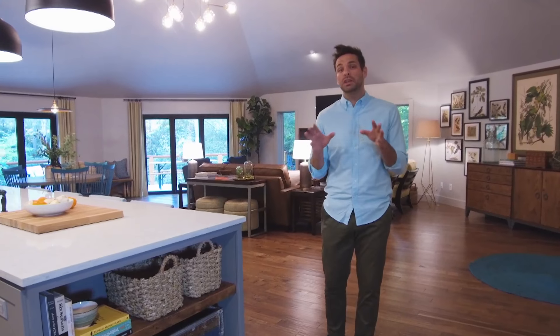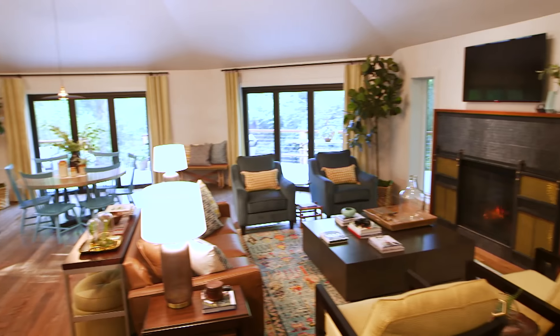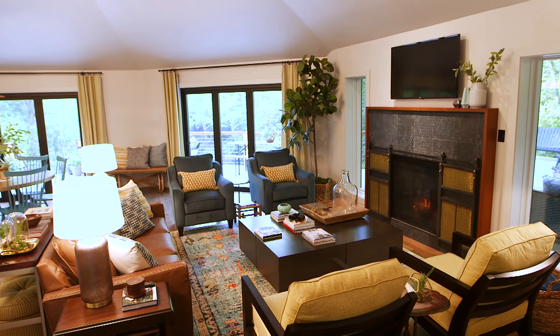And there you have it, a quick look at this stunning home that I would definitely call an ultimate retreat.